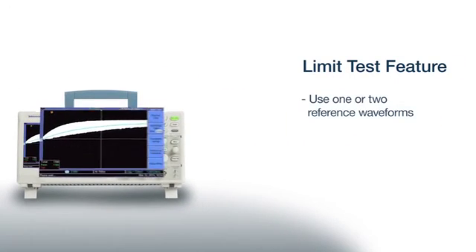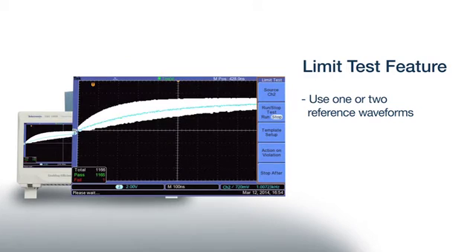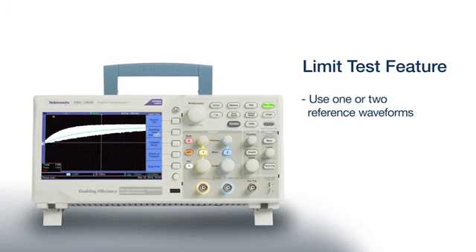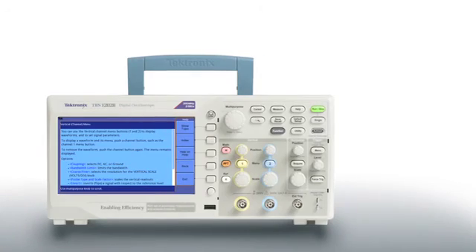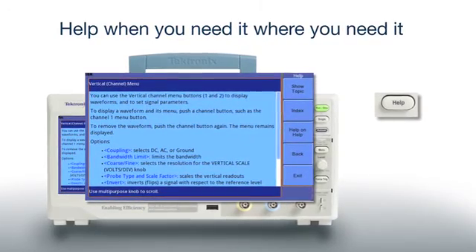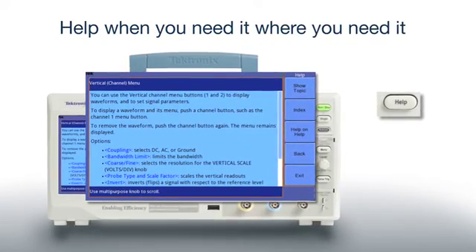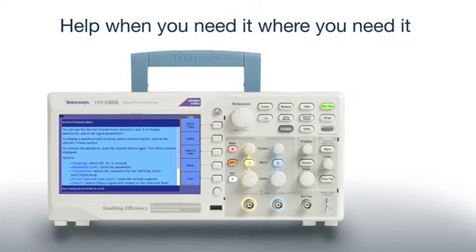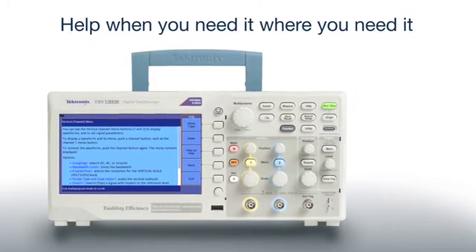The limit test function provides an easy way to set up pass-fail criteria for acquired signals. You can define limits as a tolerance band around a single waveform, or by using two different waveforms to define upper and lower limits. For questions about oscilloscope operation, you can simply press the Help button to access the context-sensitive help system, which automatically provides information specific to the task you're working on.